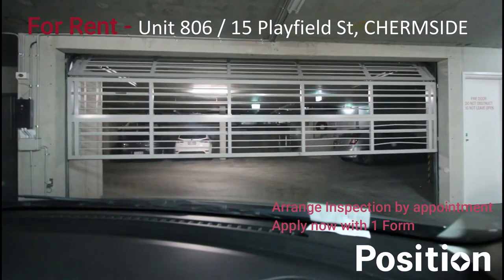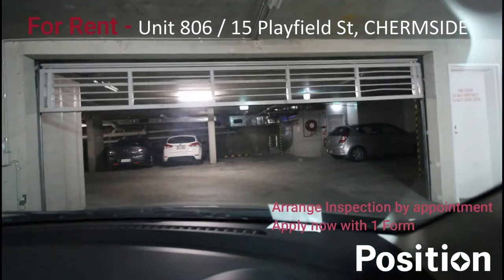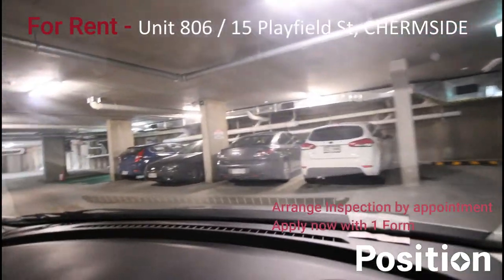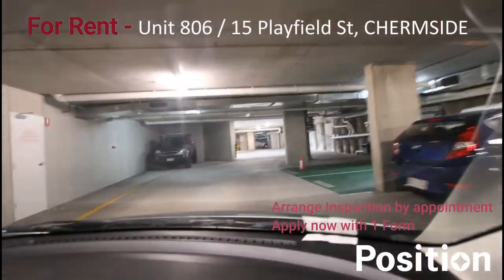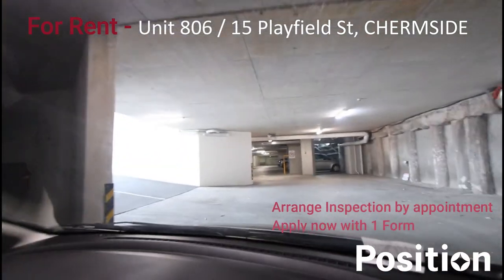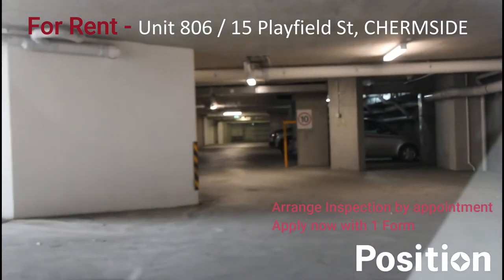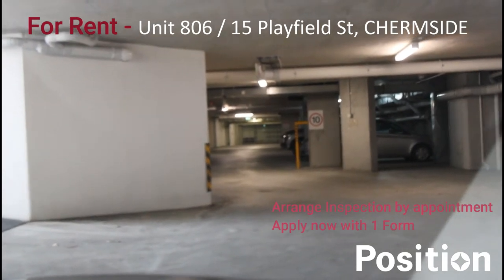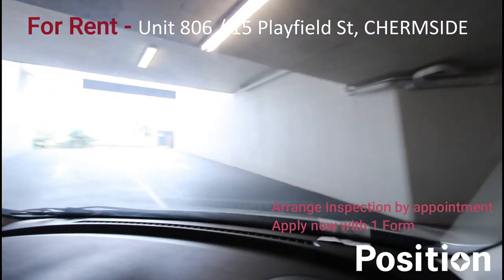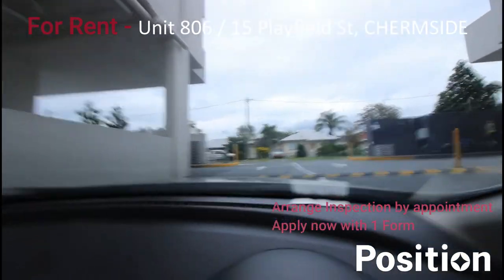I'm going to take you on the drive out of the building. You've got two methods of getting in and out — from the left-hand or right-hand side. Making your way out via the garage door, which pops up automatically. The visitor car park is here, and we're now exiting the building, going up to the main road and coming out onto Playfield Street.